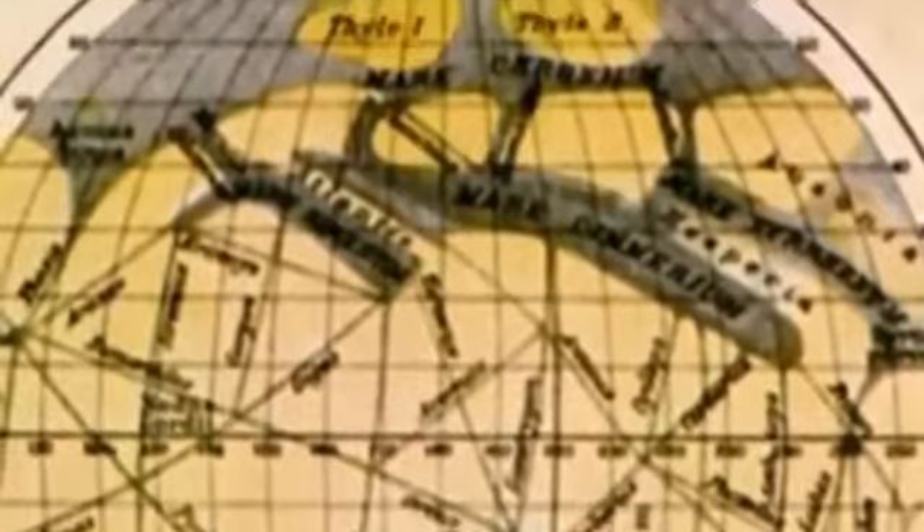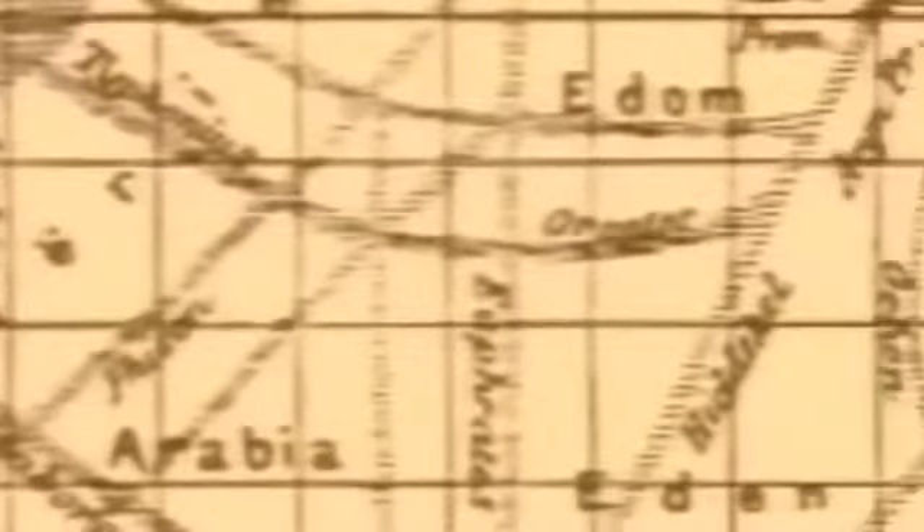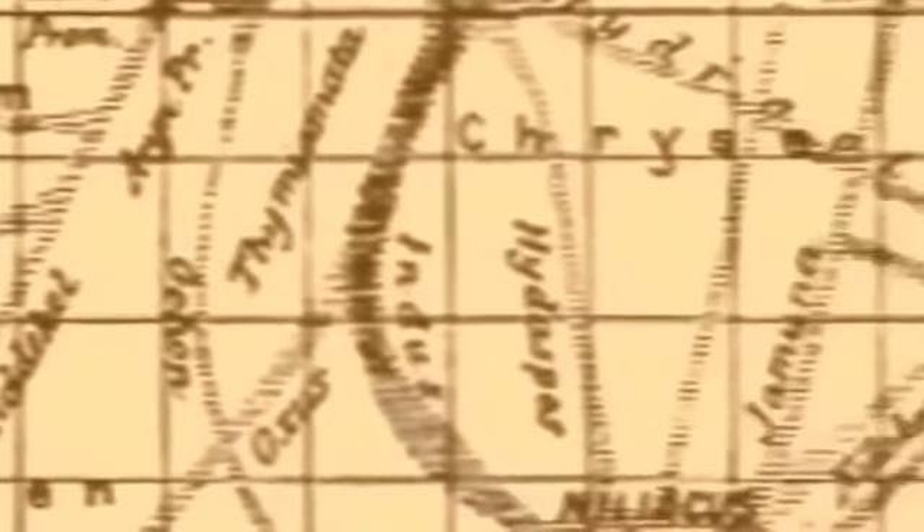Schiaparelli peered at the hazy, shifting visage night after night for months. He sees what he thinks are crisscrossed lines on the surface of Mars. The respected Italian astronomer sketched these lines and gave them a name. Schiaparelli interpreted these lines as channels of some sort — the Italian word he applied to them was canali. That word translated to English should have been translated as channels, but instead it got mistranslated as canals.